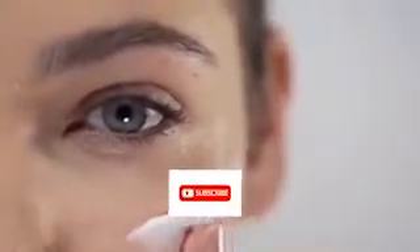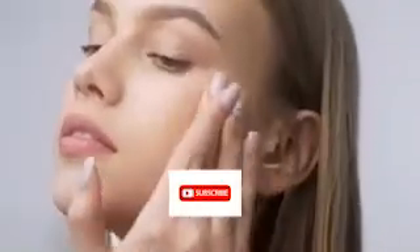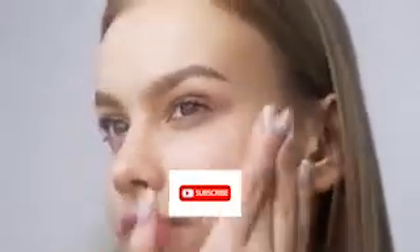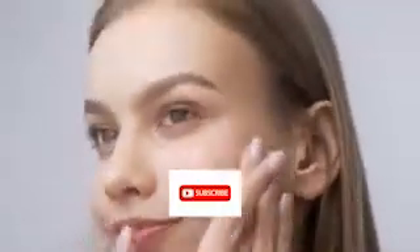Welcome to Beauty System Online TV. Please subscribe to our channel and click the like button for more information about health and beauty tips. Today we will discuss anti-aging cream. The use of an anti-aging cream can help replace materials which have been reduced or leached away by the ravages of the environment and time.